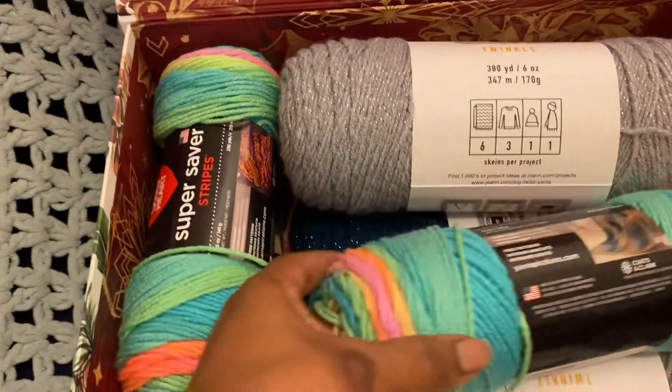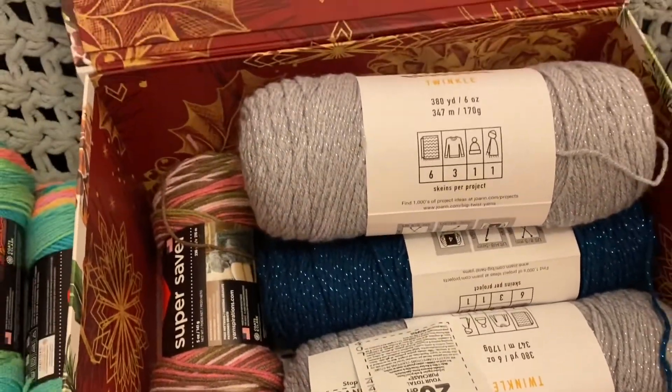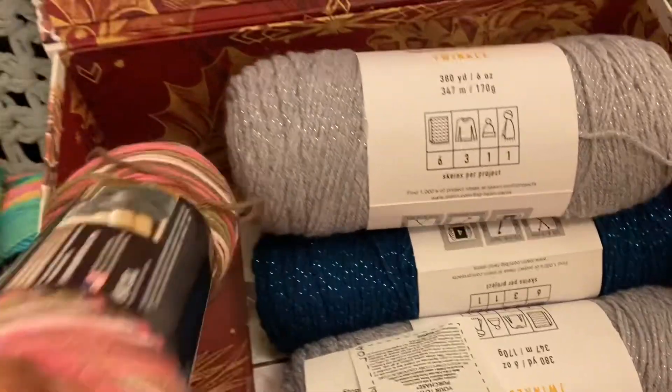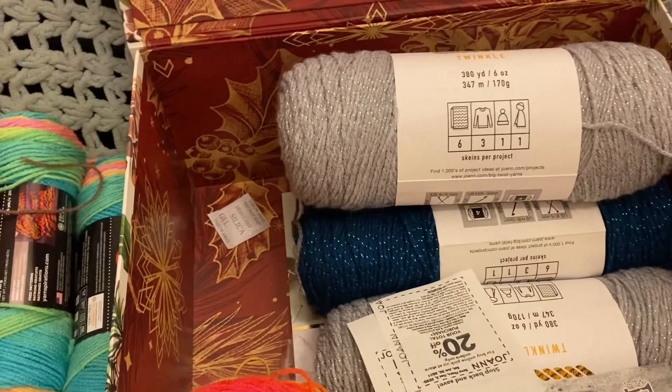I got two Retro Stripes, and then since these were three for nine for the Red Heart, I also got another pink camo.